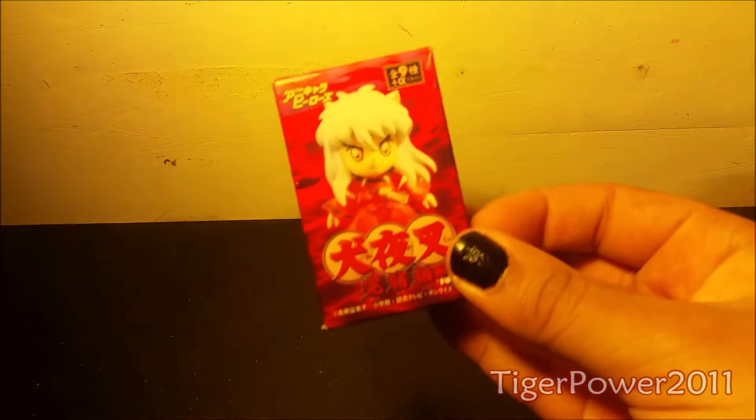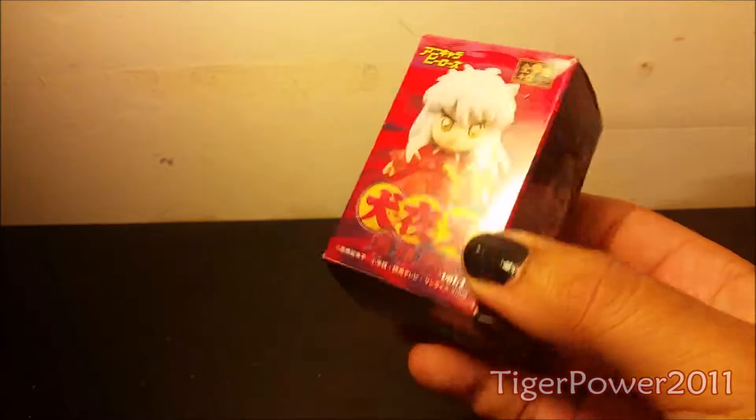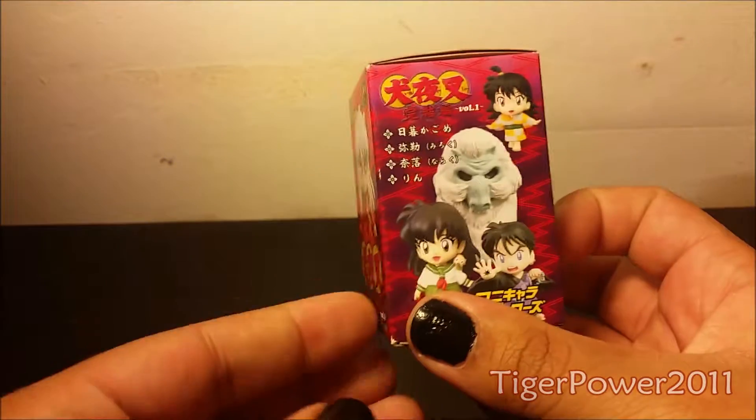Good afternoon, everyone. This is Tiger Power 2011, and I'm back here again with a mystery figure unboxing, and today it is for Inuyasha, my favorite anime of all time.